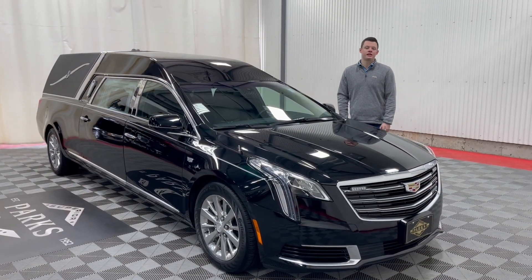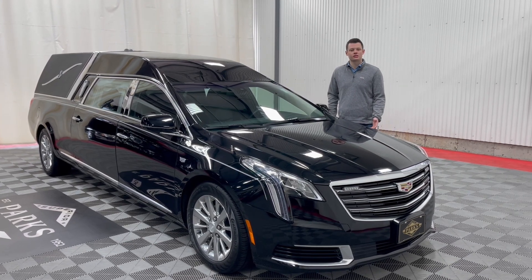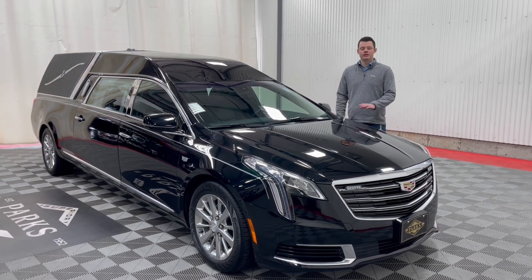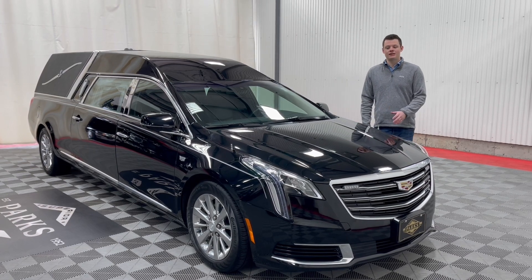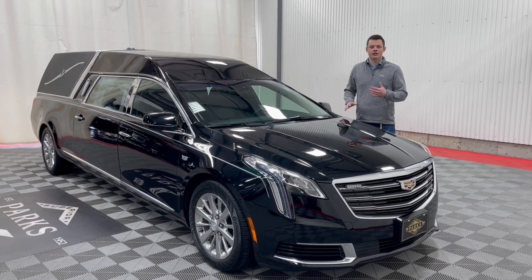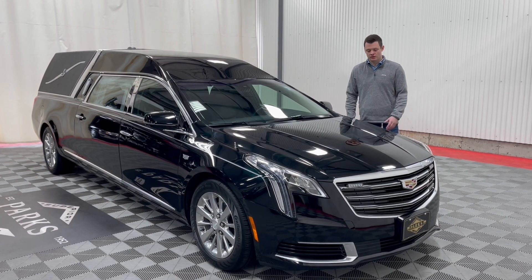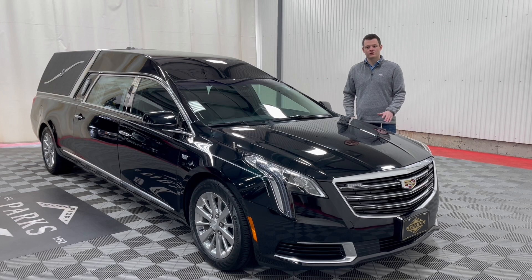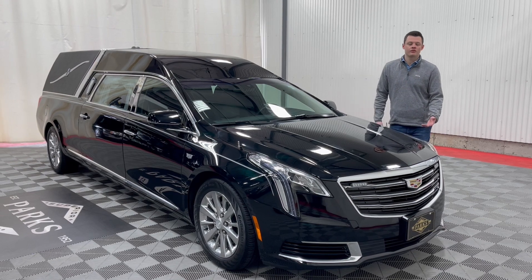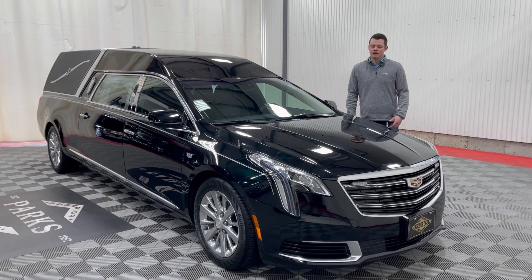Thank you very much for taking a peek at this 2018 Cadillac XTS Platinum Phoenix with only 21,000 miles and change. This vehicle will not last long as it is one of our later model pre-owned vehicles. Note that the 2018 and 2019 models have an updated front end with different lights and grille, along with different tail lights, giving it a facelift compared to the traditional 2013 to 2017 XTS. If you'd like to inquire about this vehicle, please visit our website at parkspere.com or give us a call at 800-229-5008.